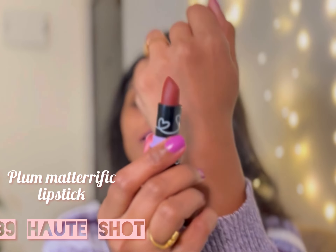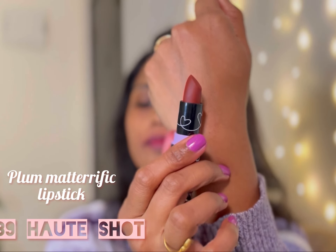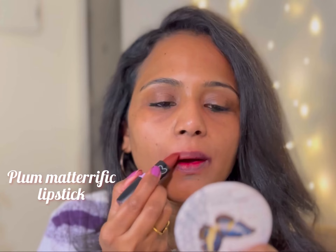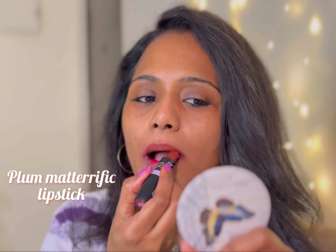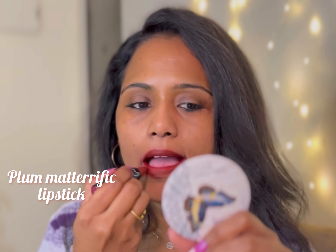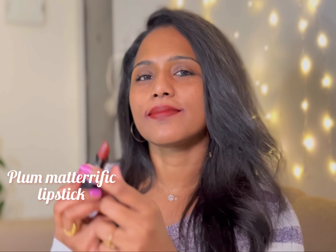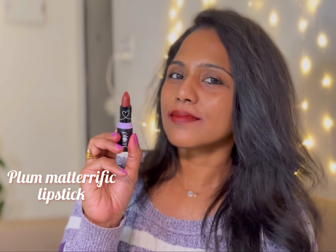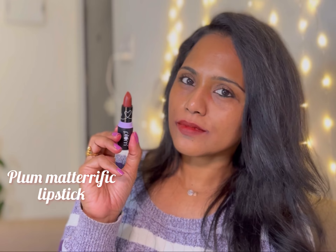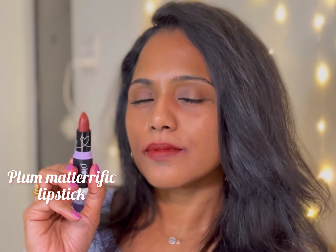Next up is shade 139 Hot Shot. This is another beautiful brown in this collection. If you love brown or peachy brown lipsticks, this collection has everything for you. It's a very pretty earthy brown with a hint of coral and orange.